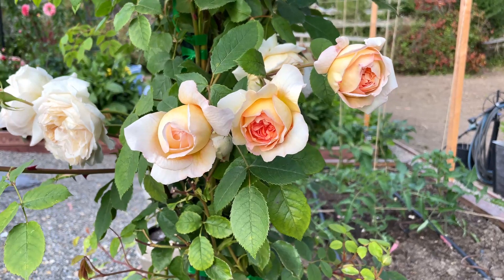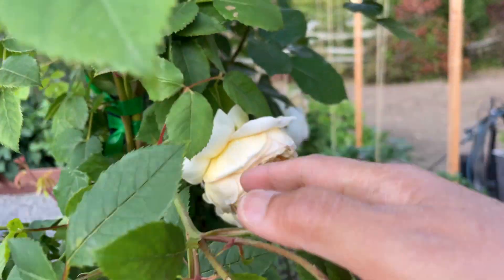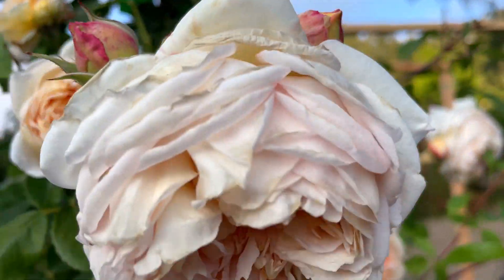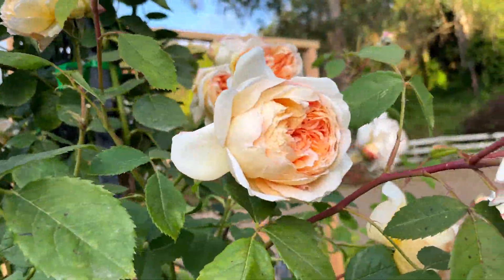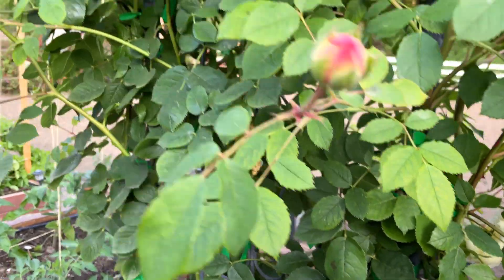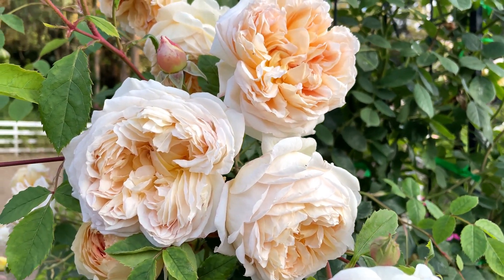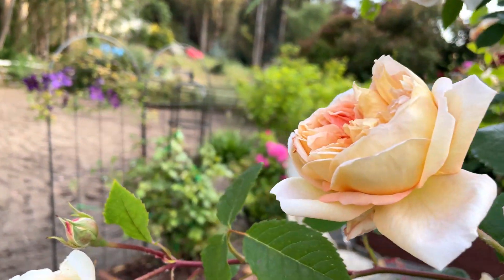The next rose I want to show you is Bathsheba. It is also one of my late bloomers, but look at it now — it has beautiful flowers on it, just gorgeous. Even the old blooms look beautiful — all these different stages of bloom. Just beautiful. It looks like a wedding bouquet. Gorgeous.